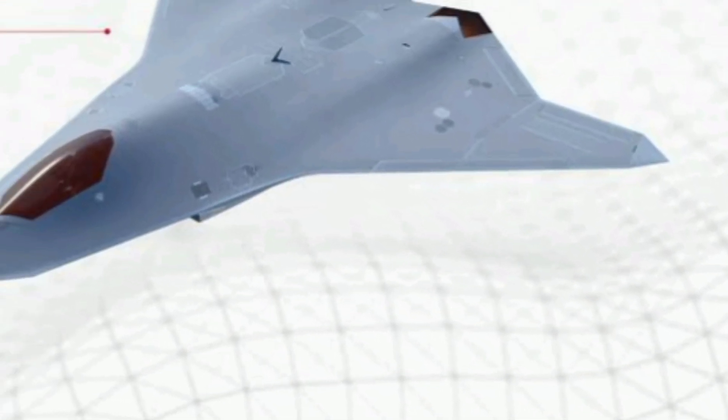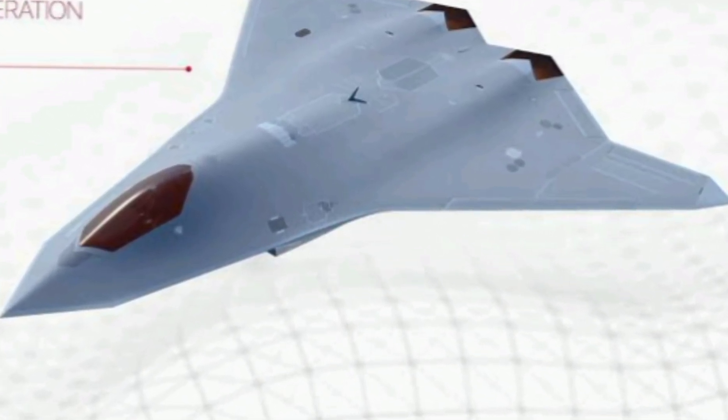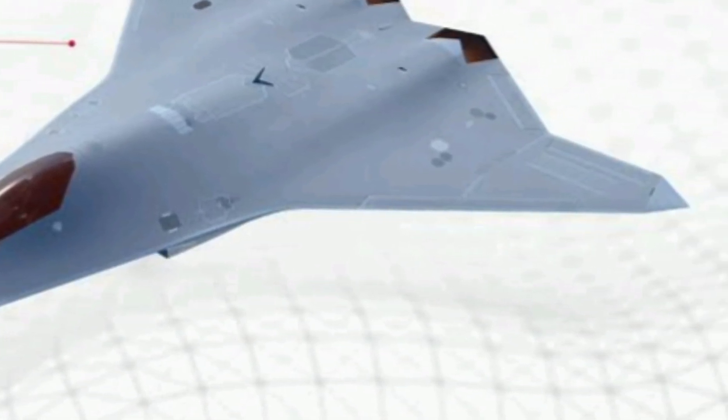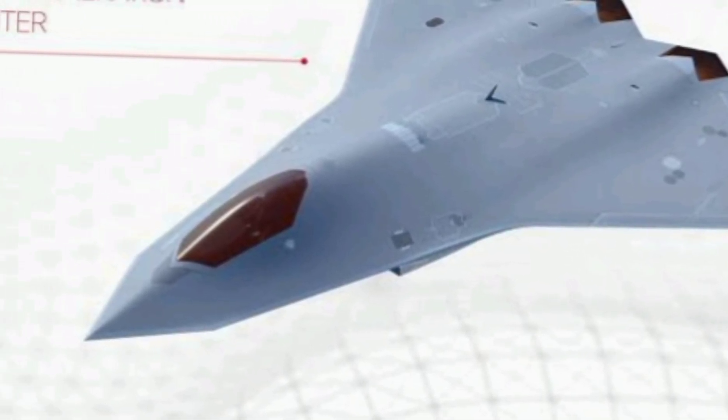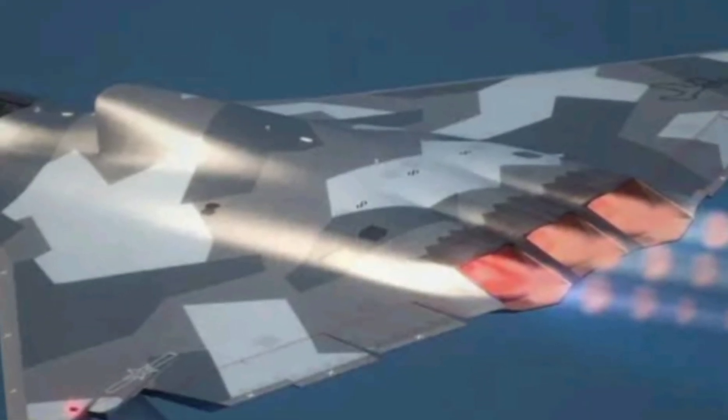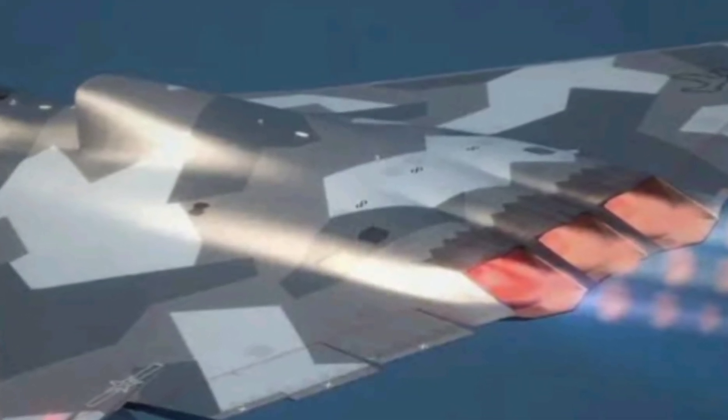But how does it compare to its rivals? The J-36 is expected to be lighter and more maneuverable than the J-20, China's other major stealth fighter, while being more affordable than the F-35. This makes it a cost-effective yet lethal addition to China's growing air force. Estimates suggest that the J-36 could cost around $85 to $100 million per unit, significantly lower than the F-35's price tag, but still a major investment for any air force.